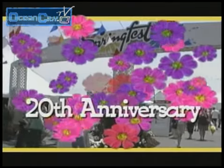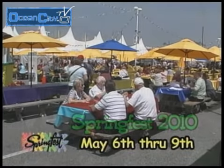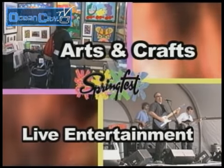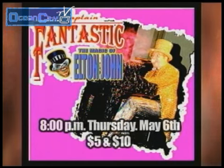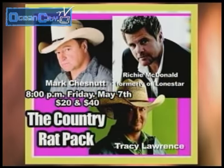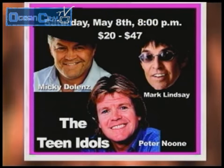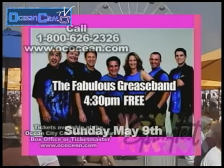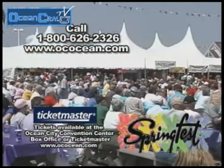Spring is blooming at the Ocean City Inlet with Spring Fest, May 6th through 9th. Enjoy four fun-filled days of delicious food, clever arts and crafts, and live entertainment. On Thursday, Captain Fantastic plays the music of Elton John. Friday, enjoy three-for-one with the Country Rat Pack. Saturday, rock with the Teen Idols who made the girls scream. And on Sunday, dance to the fabulous Grease Band. Capture an Ocean City memory at Spring Fest's 20th anniversary.